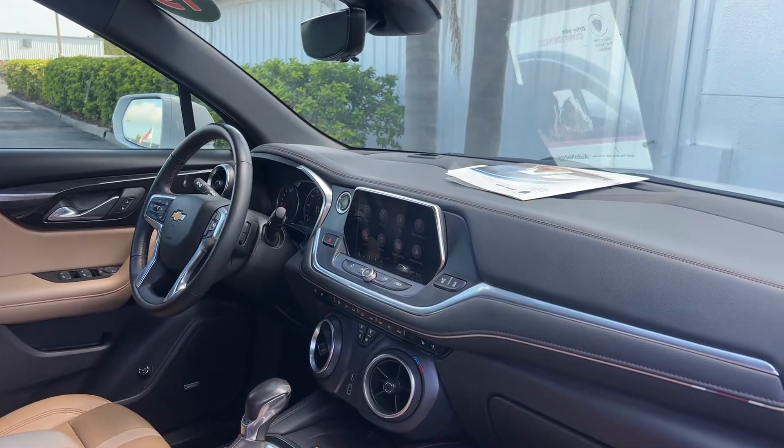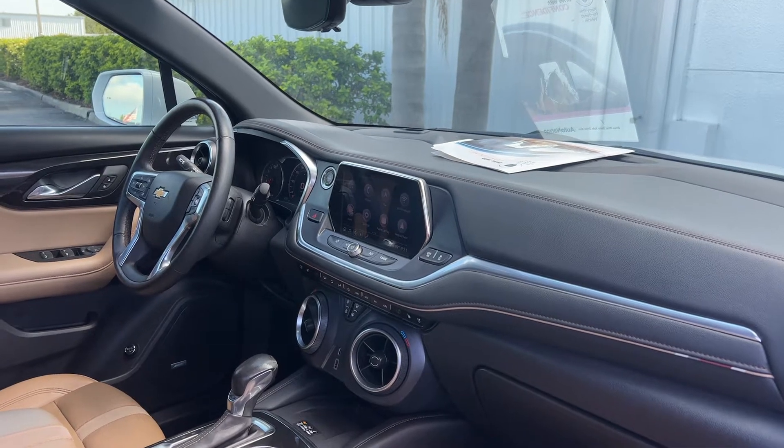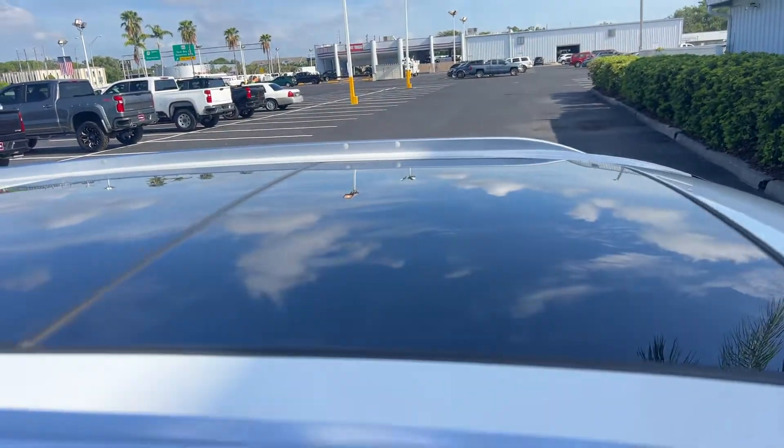Push button start, Apple CarPlay, Android Auto, heated and cooled seats, USBs for your phone, navigation, traction control, power moonroof.